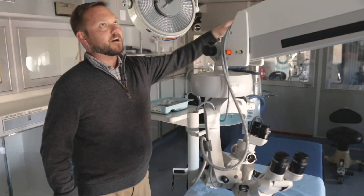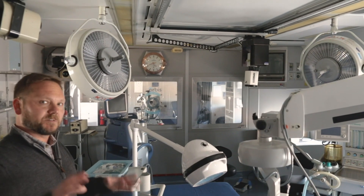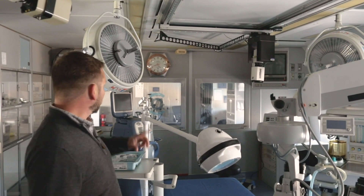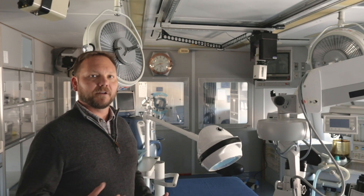If you notice, there are cameras here and here. While they're conducting the surgery, it's all being recorded so that the local doctors who are up in the front of the airplane in the theater can watch and learn how to conduct the surgery.